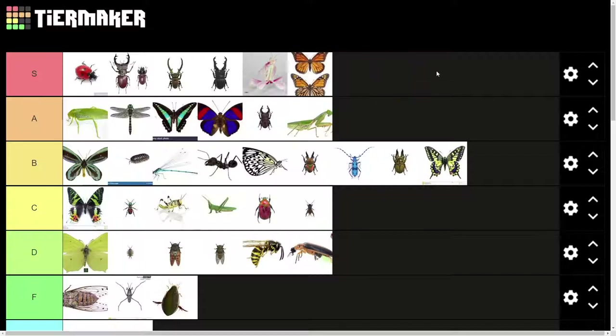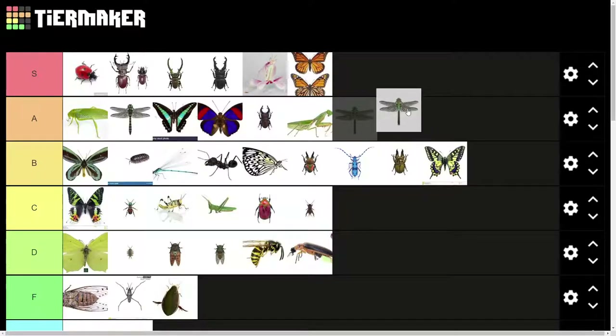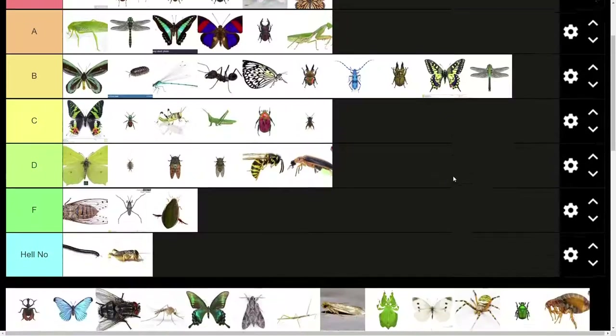Classic butterfly here — monarch butterfly. A tier or S tier. Pretty cool looking. Another dragonfly here. This one is not as pretty as the other one though — it's kind of ugly. They look very similar, but I like the black one better, so I'm going to put this in B tier.